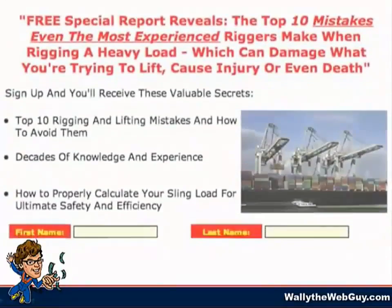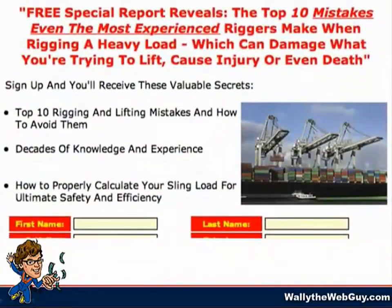The next thing they did was to generate a prospect siphon. They did this by creating free educational reports designed to attract leads like bees to honey. For example, under my guidance, they created 'The Top Ten Mistakes That Even the Most Experienced Riggers Make,' and another: 'How to Properly Calculate Sling Load for Ultimate Safety and Efficiency.' These two reports solved many problems for prospects right away and built trust.